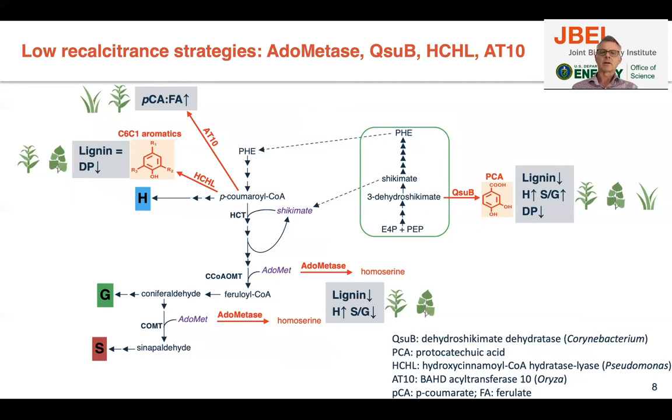We have several strategies to improve recalcitrance of plant biomass. I'll talk a lot about the QSUB gene, which encodes a dehydroshikimate hydratase that converts a precursor of lignin biosynthesis into protocatechuic acid. By doing that, we can decrease lignin. We've done that in sorghum, poplar, and switchgrass.